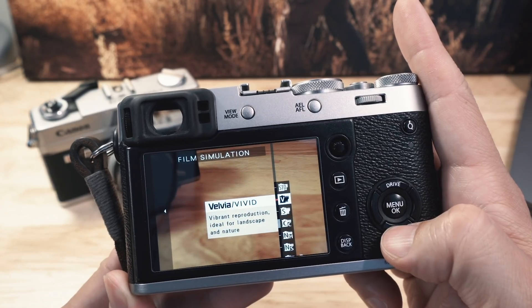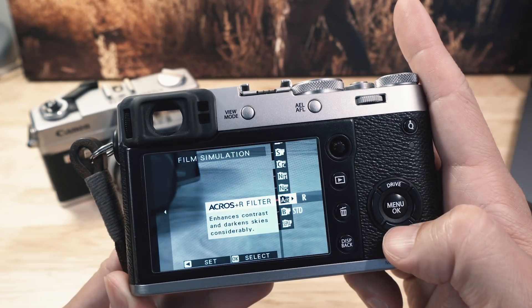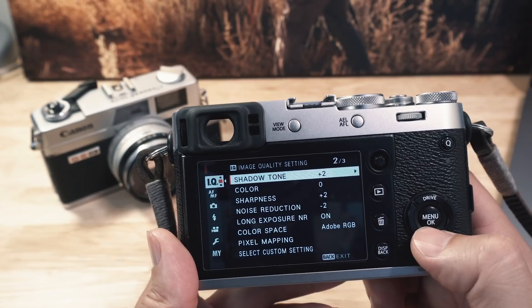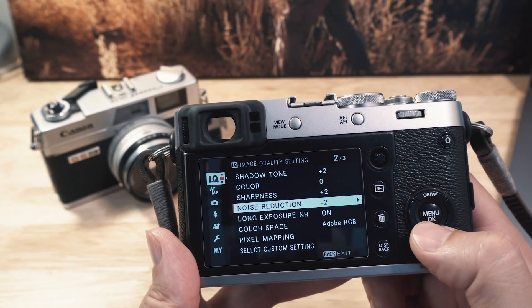Number three: film simulations. Because this is made by Fuji — and they used to make a bunch of film back in the day — this camera, and actually all Fuji cameras, have all the film simulations built into the camera. So it's Instagram ready. You can also fine tune aspects of the picture like shadow, highlights, contrast, brightness, and all that. So you can potentially dial in your look in-camera and all you have to do is transfer it to your phone and upload. That just removes one more step in your workflow.